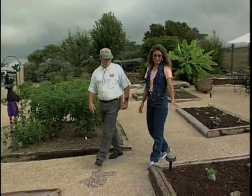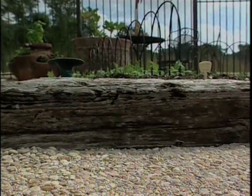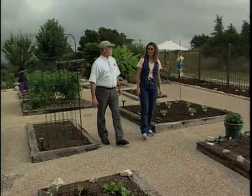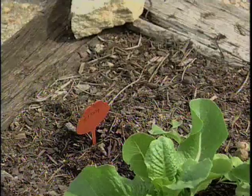And this hardscape serves a function too. Yes, it's actually two things. One is it allows us to have raised beds for easier gardening with the bad soil that we have here. And also for drainage — we get a lot of water coming off the hillside, and this helps divert the water to the back of the area and provides drainage.